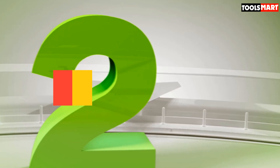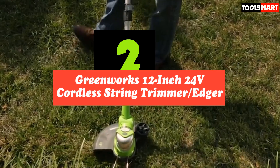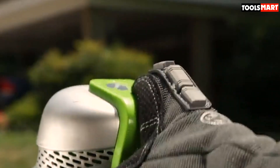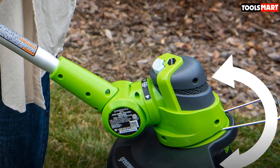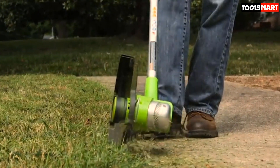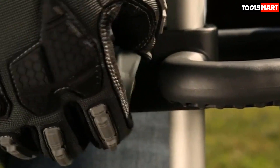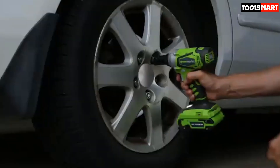Second on our list is the Greenworks 12-inch 24V Cordless String Trimmer Edger. Very few dealers come through with the authenticity of their product, and Greenworks is one of them. The Greenworks 12-inch 24V Cordless String Trimmer Edger is a product of high value, quality, and performance that has been built to last. In addition to being very reliable, it gets the job done quickly, freeing you up for other tasks that may be equally demanding your time and attention at home.